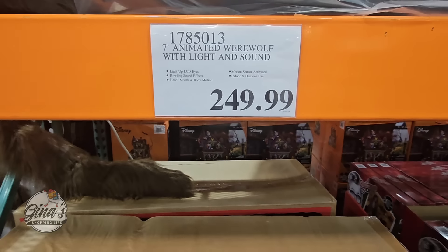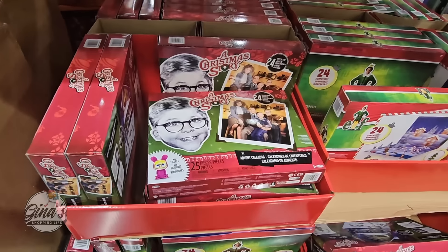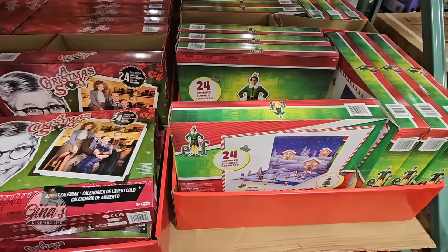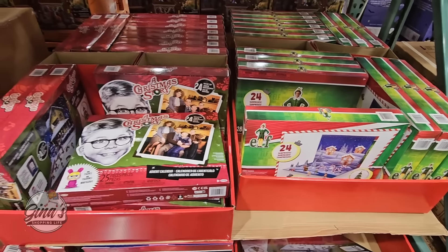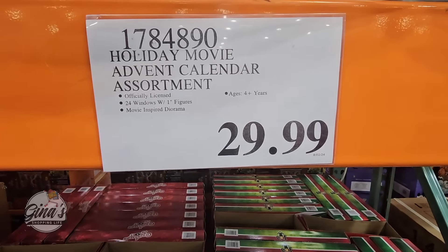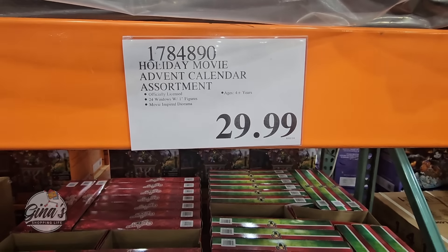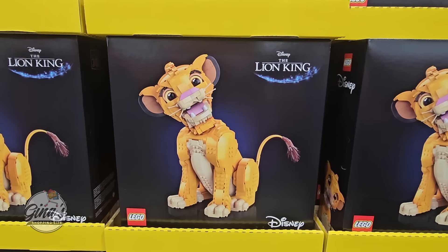We also have advent calendars here really early. We have A Christmas Story and also the Elf movie. I only see these two at this time — let me know if you've seen others at your store. Those are $30 each. You can tell people are purchasing them, so if items are selling they'll put them out early.